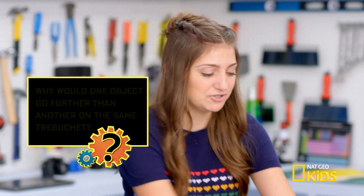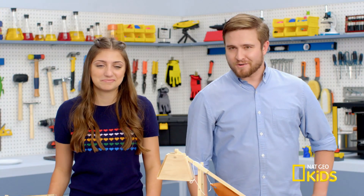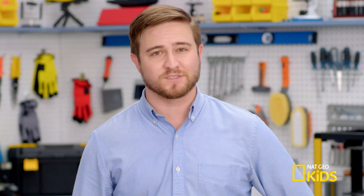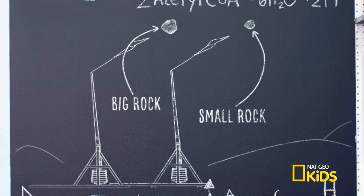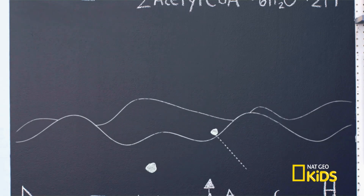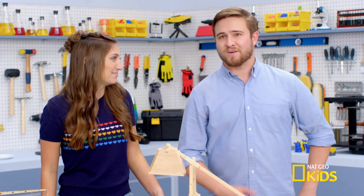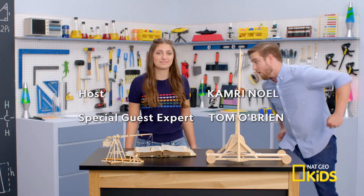So why would one object go further than another one on the same trebuchet? The greater an object's mass, the greater the force needed to move it. Thus, if two different rocks are launched by the same trebuchet, the stone with the lesser mass will travel further. Thanks for your help — I think I'm going to do great on my exam. You're quite welcome, Kamri. Now if you'll excuse me, someone needs my help building a battering ram. Onward!